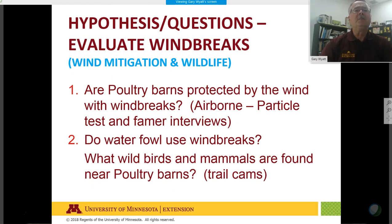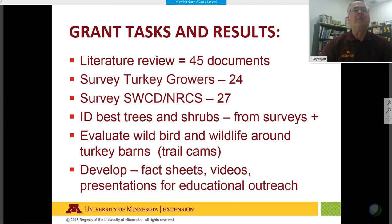We're using a trail cam system to study wildlife near the barns. Tasks completed include a literature review with 45 documents researched by graduate students, and a survey of 24 turkey growers plus soil and water conservation district and natural resource conservation service staff in the counties that harbor birds and farms — 27 total surveyed.